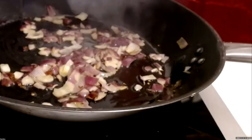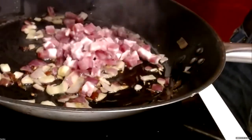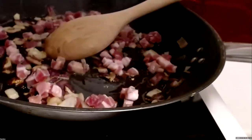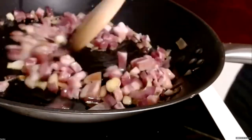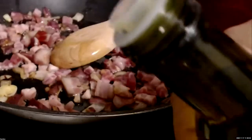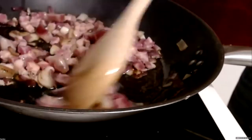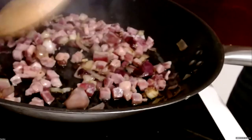Once you get that translucent look to your onions, it's time to add the pancetta. Take your little cubes of pancetta and add them to the mix. If you're using bacon slices instead, add those in too. Watch out — if the pan gets too dry and things start sticking, add a little more olive oil. Spread the pancetta out a bit in the pan and wait until it also becomes translucent.